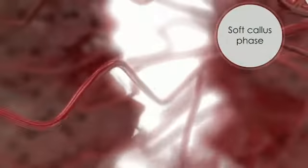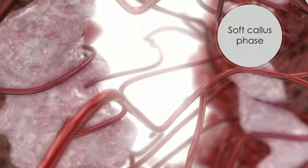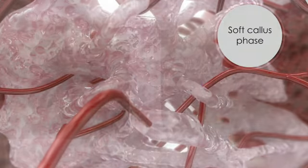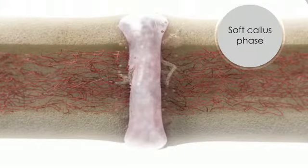In the subsequent soft callus phase, a fibrous matrix replaces the dead and damaged tissue. Cartilage material forms in the fracture gap and bone grows at the edges of the callus.